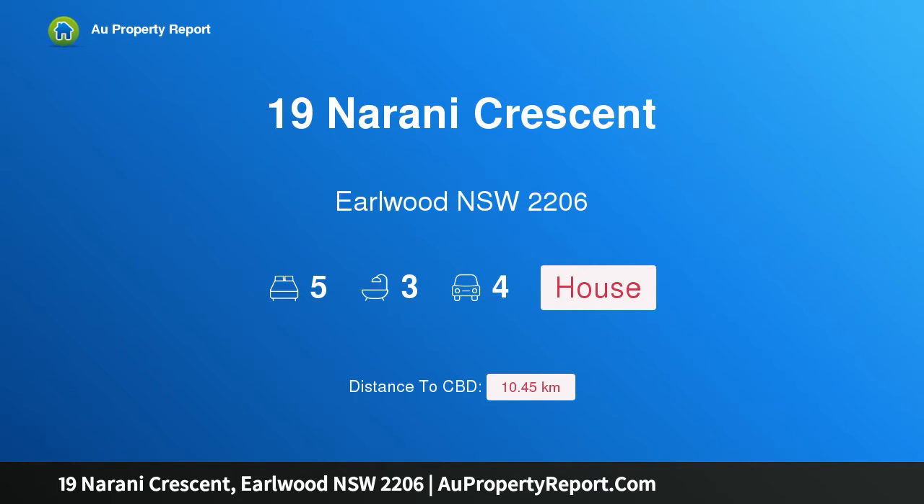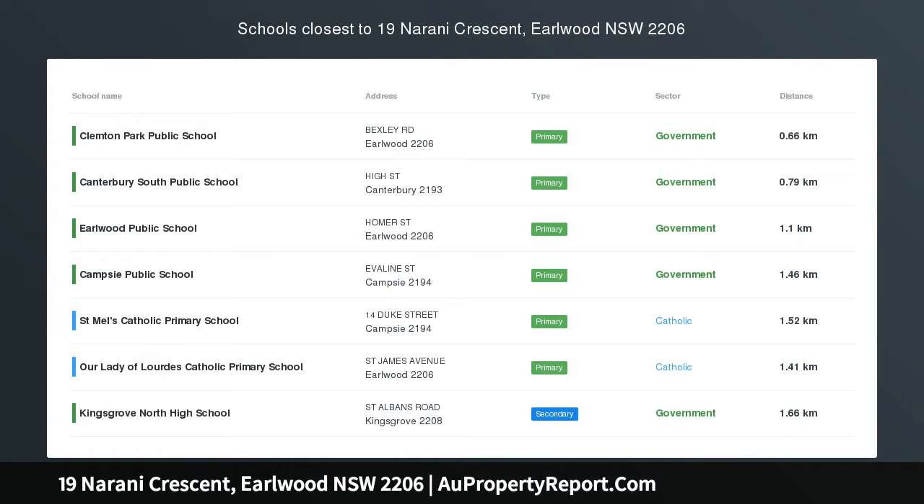Hi, I am glad to introduce Property 19 Naranee Crescent, Earlwood, NSW 2206 — Entertainer's Dream.